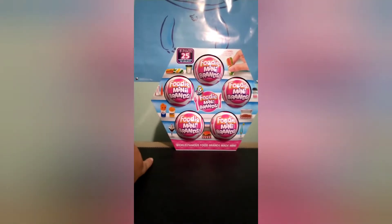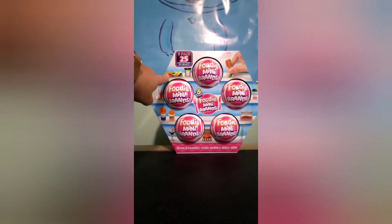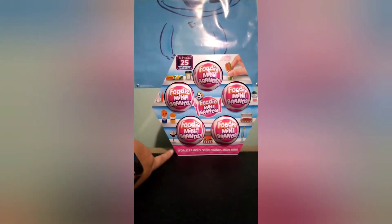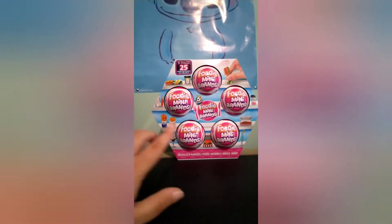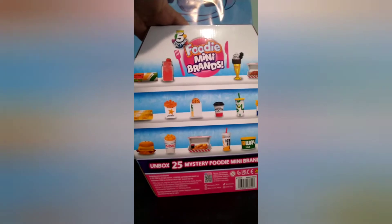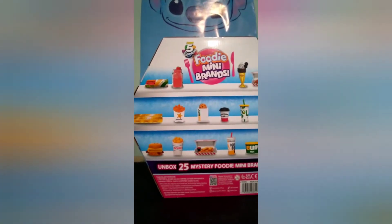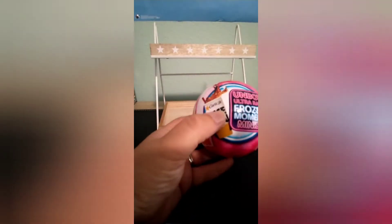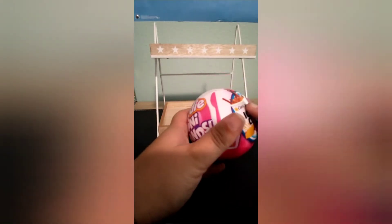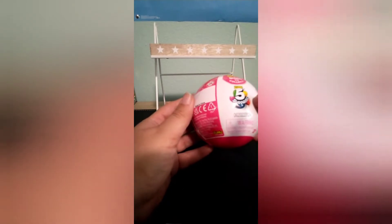The Foodie Mini Brands! My husband got this for me at Sam's Club. So it's the Foodie Mini Brands — it has Subway, White Castle, Hardee's and Carl's Jr., which are technically the same thing depending on where you live, and some Hard Rock. We'll open this five-pack. It looks like it only came out in July of this year, so doing pretty good getting some of the newer ones. It says 65 minis to collect, by Zuru and the Five Surprise.